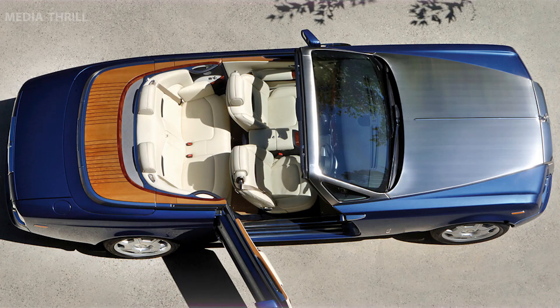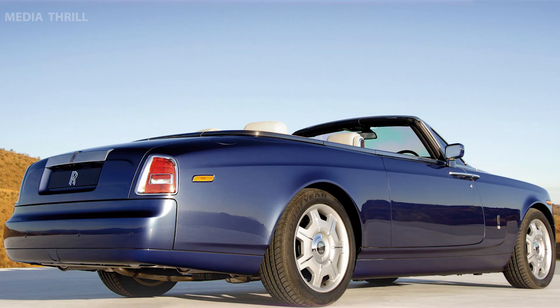Performance: despite its weight, the Drophead Coupe offers impressive performance, capable of accelerating from 0 to 60 miles per hour in around 5.6 seconds.